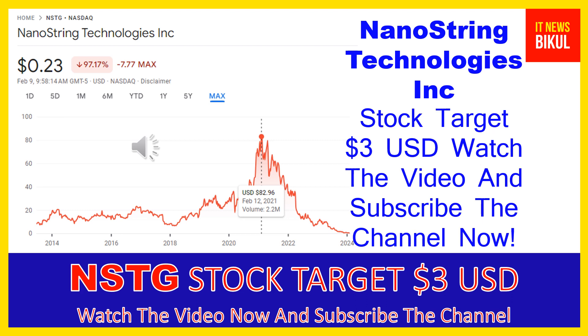The company is also developing the GeoMx DSP system to enable the field of spatial biology. It has a collaboration with Lam Research Corporation for the development of an NGS sequencing platform and related assays, and with the Parker Institute for Cancer Immunotherapy to develop CAR-T regimens that enhance patient outcomes for various types of cancer, as well as collaborations with Stanford Medicine, Acrobat Genomics, and Illumina Accelerator.